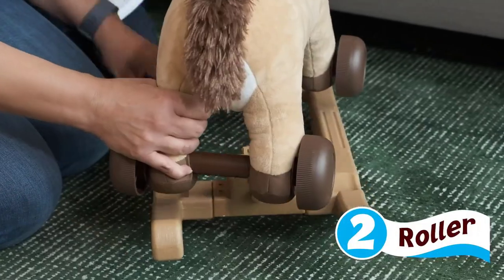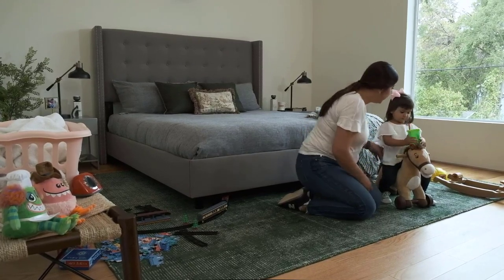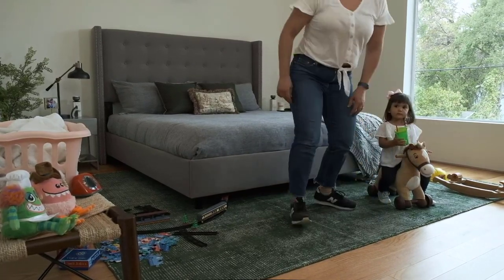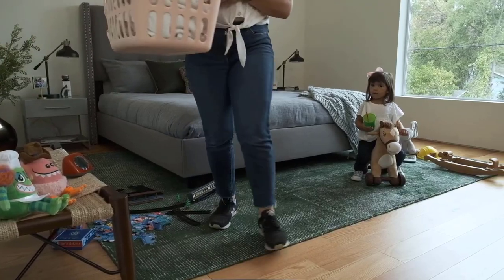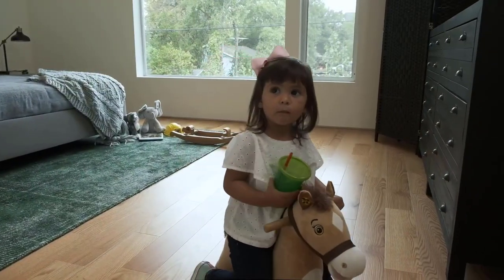What we like: Easy to remove the rocker. Has soft fur on it. Comes with easy grip handles. Plays funny sounds and phrases. Safe, durable, and comfortable. What we don't like: Speakers may require frequent maintenance. The horse's mane may fray.